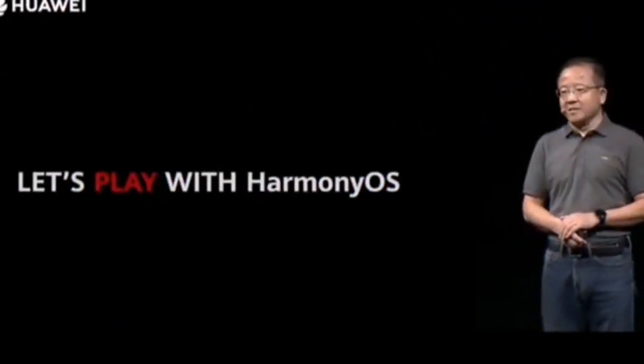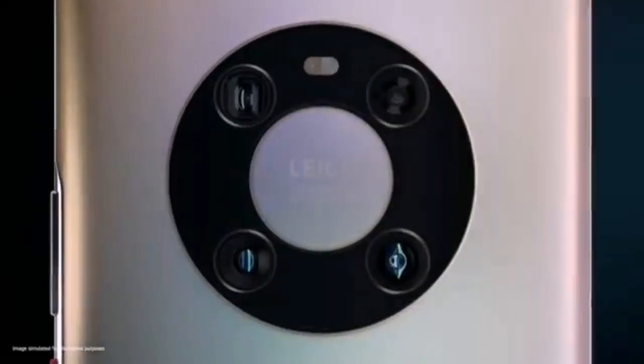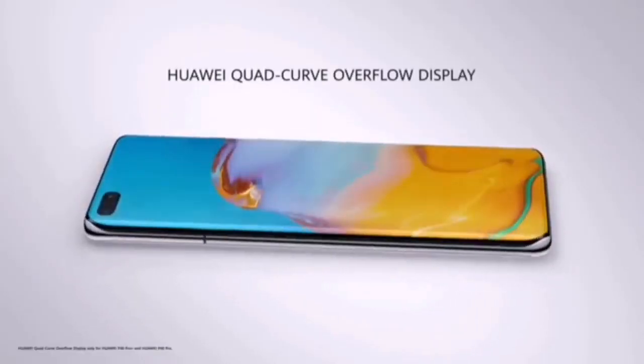According to previous news, the first batch of upgrades for Huawei's Harmony OS 2.0 mobile phone system will include the Huawei Mate X2, Mate 40 series, and P40 series.